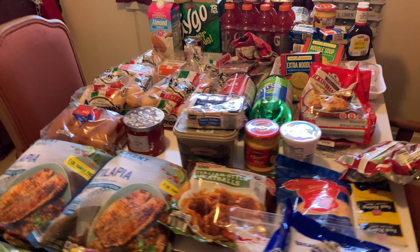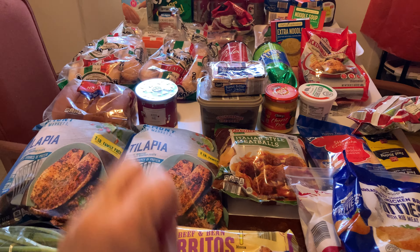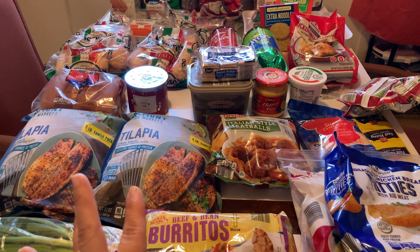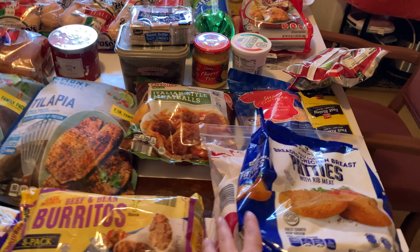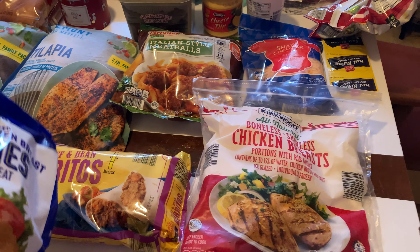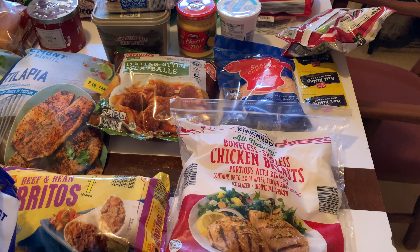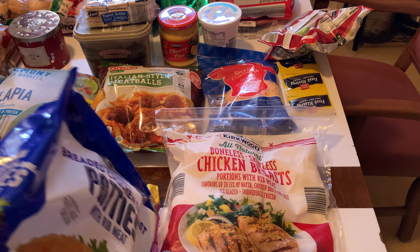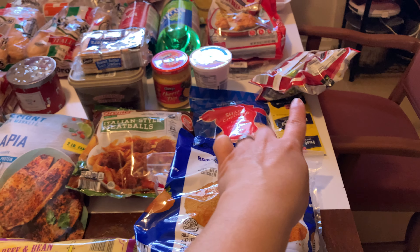The fish — tilapia and salmon — were on sale for six bucks even in my area. These were $3.85, the chicken breast were $5.55, the tenderloins were $6.55, and the chicken wings were almost fifteen dollars — so that was a lot. I did not get the chicken wings.